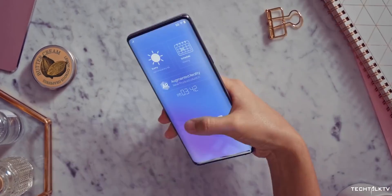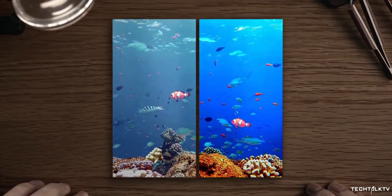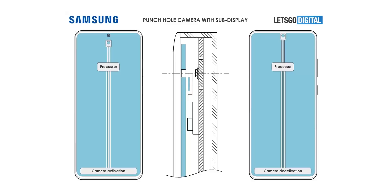We have an animation of the patent, courtesy of Let's Go Digital, that shows how the under-display camera might work on Samsung devices. As you can see, the phone has a sub-display that moves up and down depending upon when you open the camera app. It goes down while taking a photo, creating a hole similar to the punch-hole camera we have right now. And then when you close the camera app, the sub-display goes up again to fill the void and create a seamless display experience.